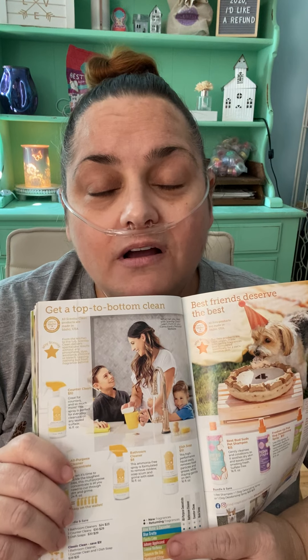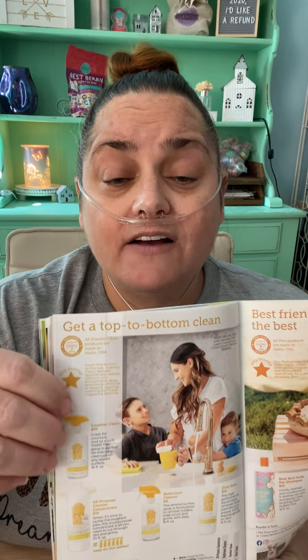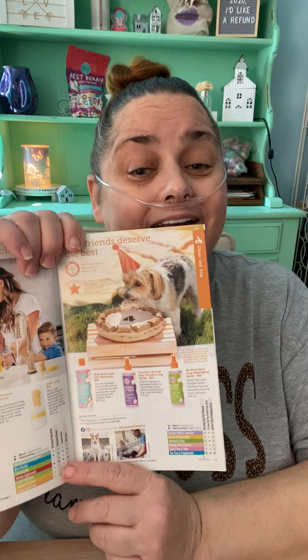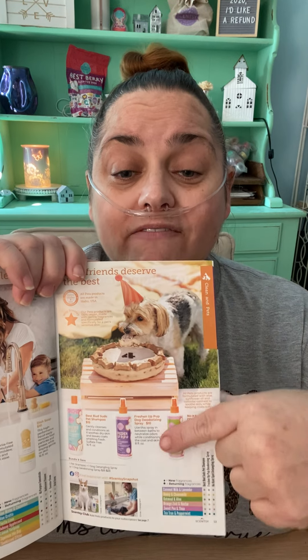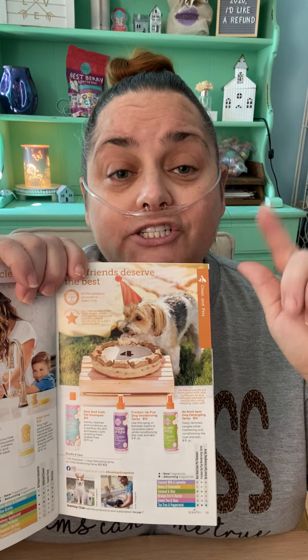I'm so addicted to all this stuff. We have all of our cleaning products — bathroom cleaner, dish soap, all-purpose cleaner. And then we have a pet line, which I hear is amazing. I don't have a dog, I have cats, but it has detangling spray, shampoo, and a deodorizer, and they come in several scents.